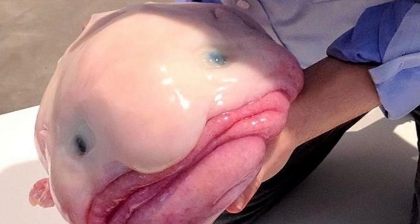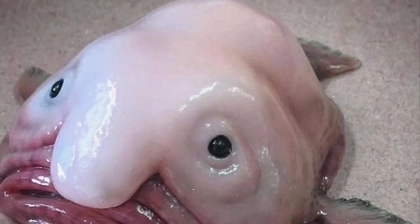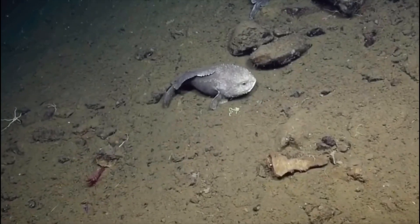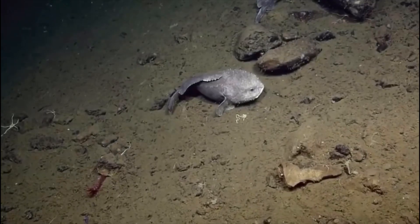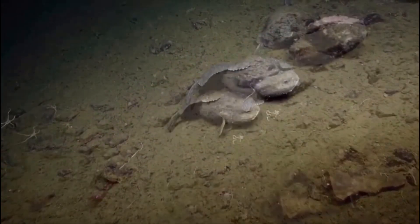Blobfish are the ugliest fish in the sea, but do they really look like this underwater? The answer is nope — they actually look like a normal fish. Here's what you would see if you saw a blobfish underwater. This footage is from the channel EV Nautilus; I'll leave a link to it in the description.